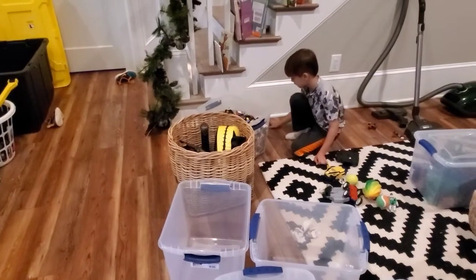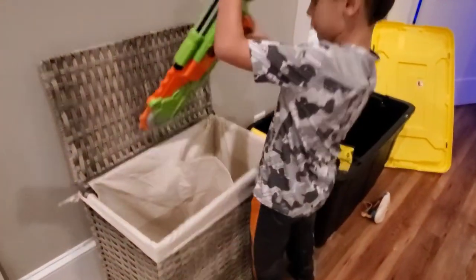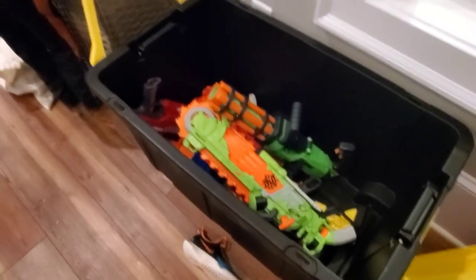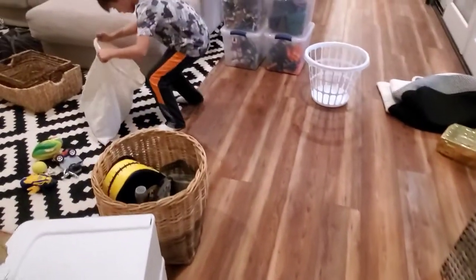Good job, Landy! Does it all fit in there? Wow, that is a huge container! It can fit like all the baskets in it. We've got to keep things separate so you can find them.